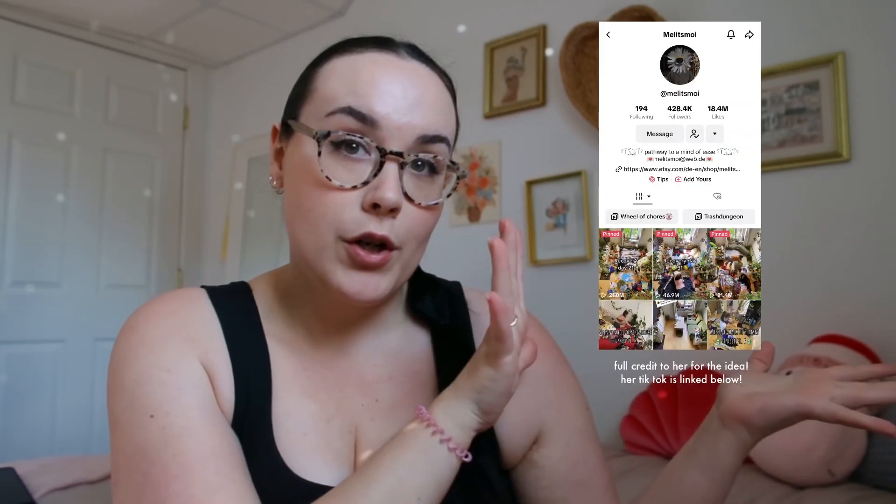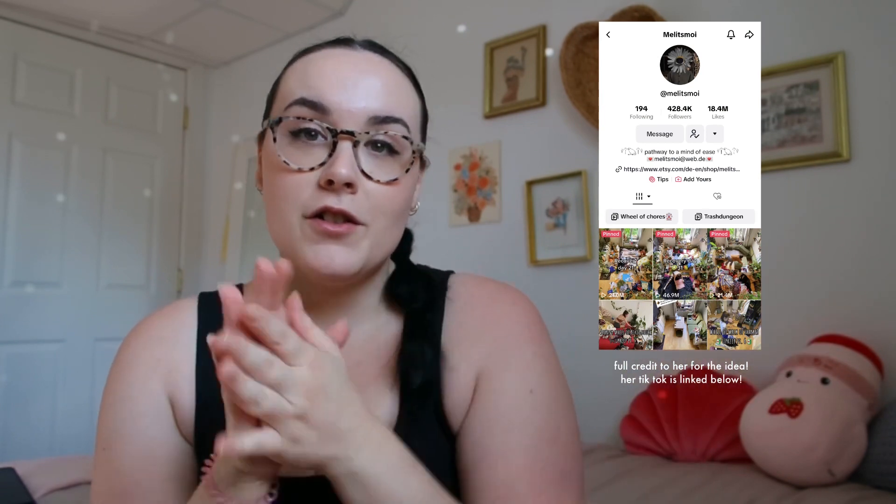Welcome back! For this to make sense, hopefully you guys have seen this girl on TikTok — her handle is @melitzmois. She does the hashtag spinny wheel of chores. Basically exactly what it says: she takes all the little chores she needs to do, puts them on a wheel, spins it, and whatever it lands on is what she does. I thought that could be fun, but not necessarily for chores.